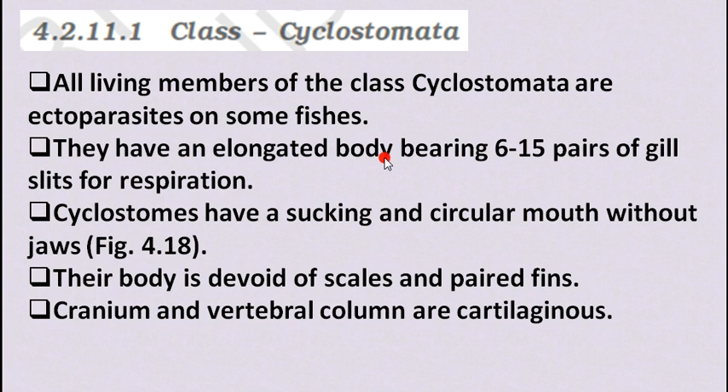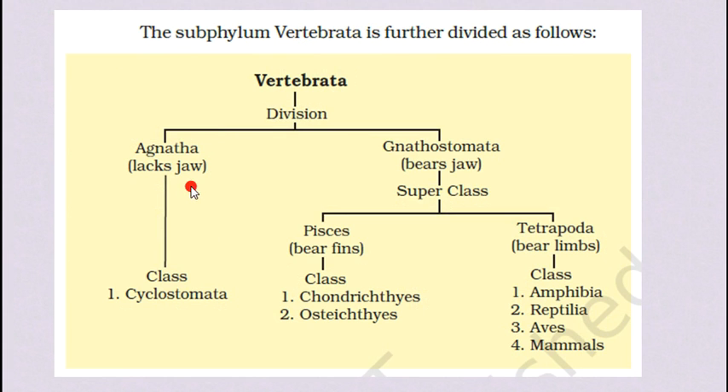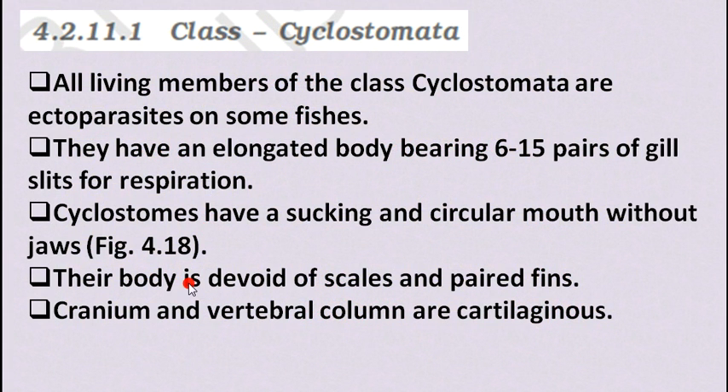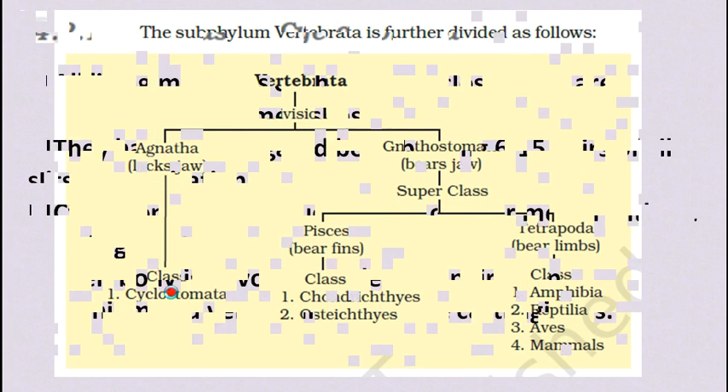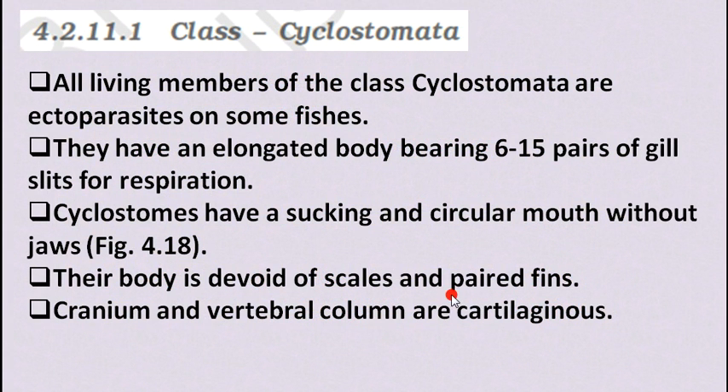Cyclostomata have an elongated body bearing 6–15 pairs of gill slits for respiration. They have a sucking and circular mouth without jaws — obviously, since they belong to Agnatha. Their body is devoid of scales and paired fins, because scales and fins belong to Pisces. Their cranium and vertebral column are cartilaginous.